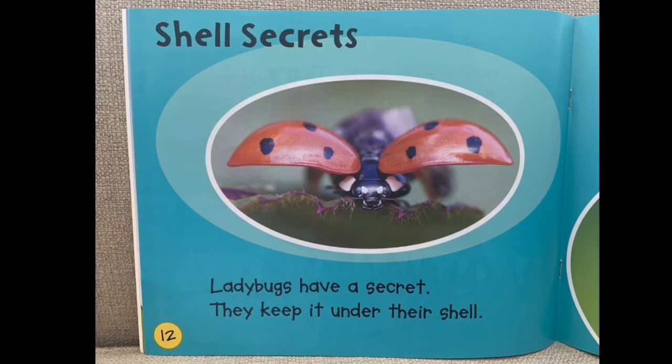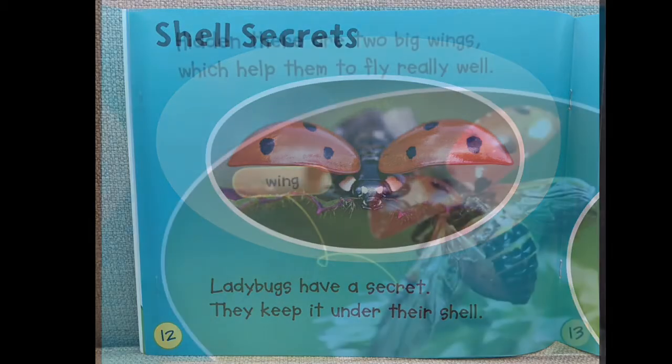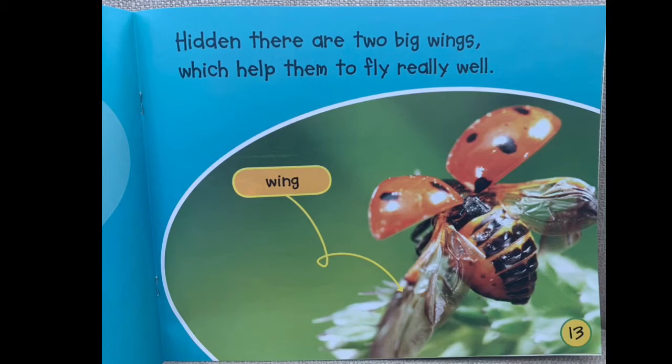Shell Secrets. Ladybugs have a secret — they keep it under their shell, hidden. There are two big wings which help them to fly really well.